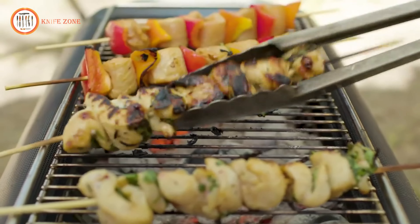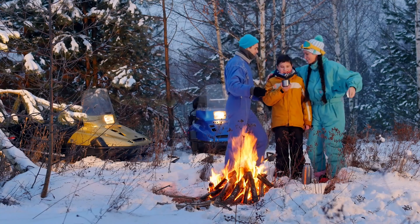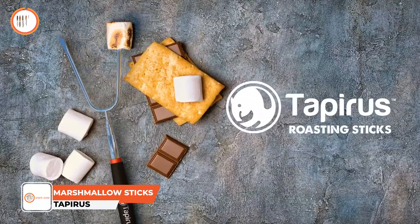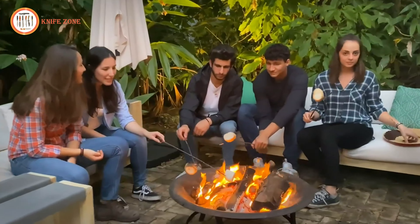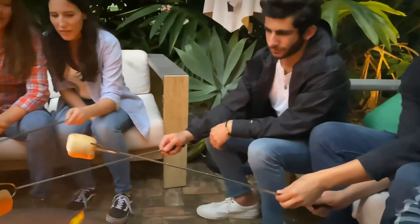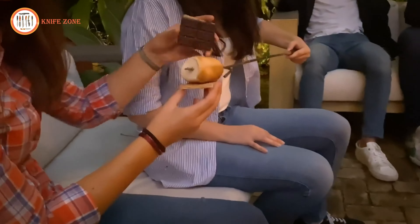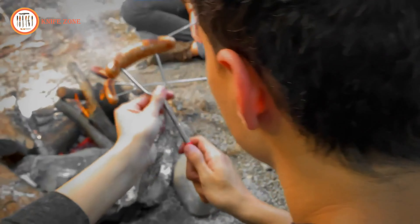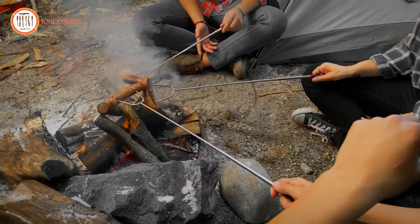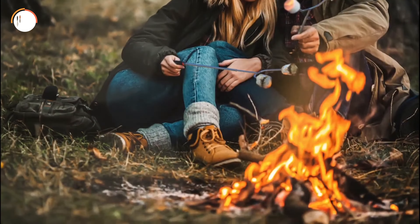Enjoying perfectly roasted marshmallows and hot dogs is a must when camping, and having the right tools makes it easier and safer. Introducing the Tapperis Marshmallow Roasting Sticks, a set of four extra-long retractable campfire skewers perfect for cooking your favorite treats over a fire. Made from durable stainless steel, these heavy-duty roasting sticks are rust-proof and designed to last through many outdoor adventures. With sturdy double prongs, they ensure your food stays secure as it cooks. The extendable telescopic design allows you to adjust the length from 9.4 inches to 33.9 inches, keeping you a safe distance from the fire. Insulated, easy-to-grip handles prevent burns, and the included safety caps ensure safe transport.